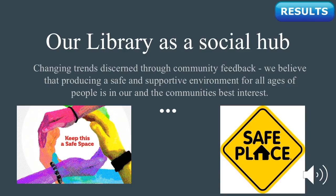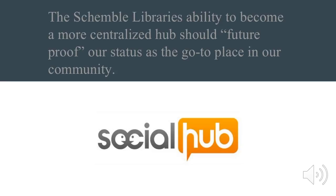How this affects our strategic plan: it makes us think long-term about the library's spatial constraints and the possibility of creating more areas designed to act as a community meeting space. It also makes us want to research and implement programs that highlight the library's ability to act as a social hub. The Shemble Library's ability to become a more centralized hub should future-proof our status as the go-to place in our community.